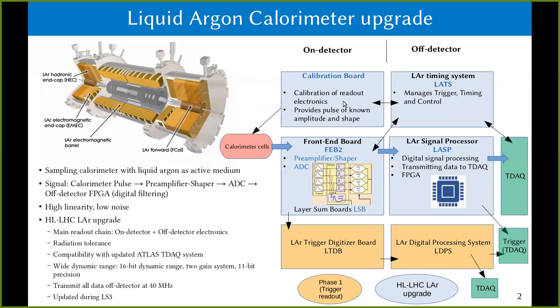On the right side in the schematics, in orange you can see the trigger readout path, which is already updated. For the High Luminosity LHC, it is the blue part — the main readout — which will be updated.